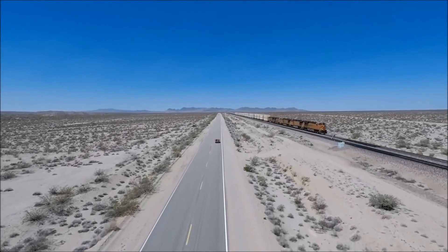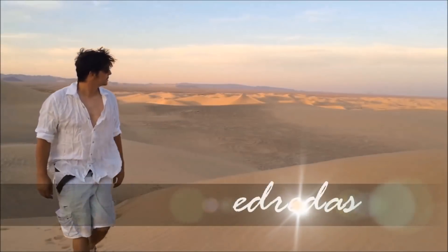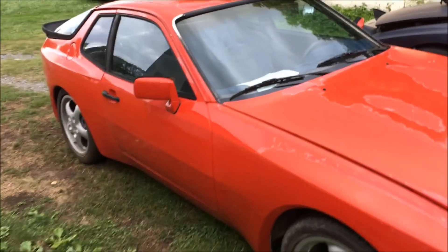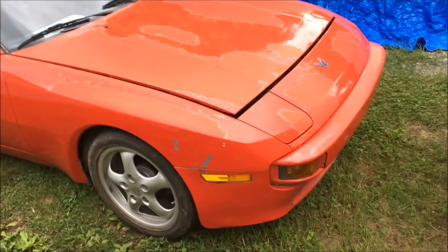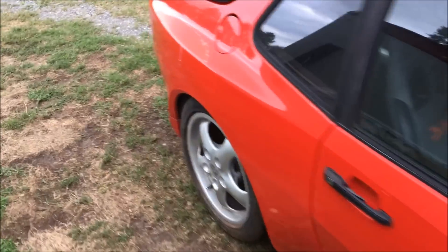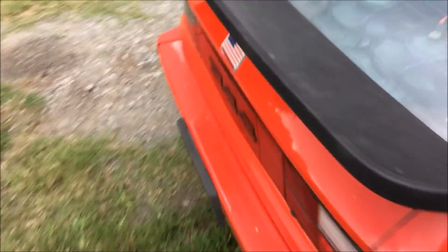All right, so we got an 83 red 944 coming in tonight. When it rains it pours — last night, late last night in fact, I got this red 83 944 into the shop. Basically, we're just gonna get it running, change the belts, rollers, water pump, things like that, and make sure that it is a good daily driver.